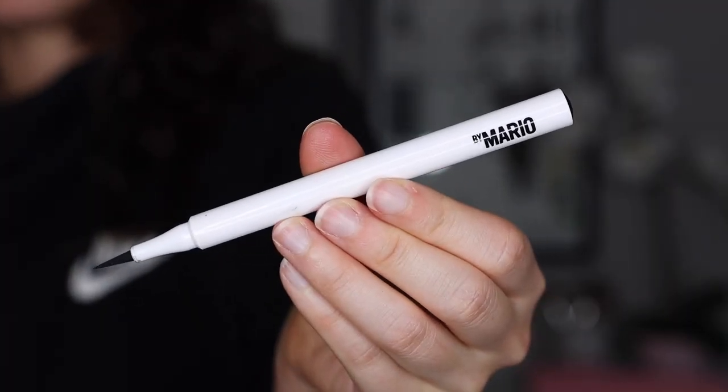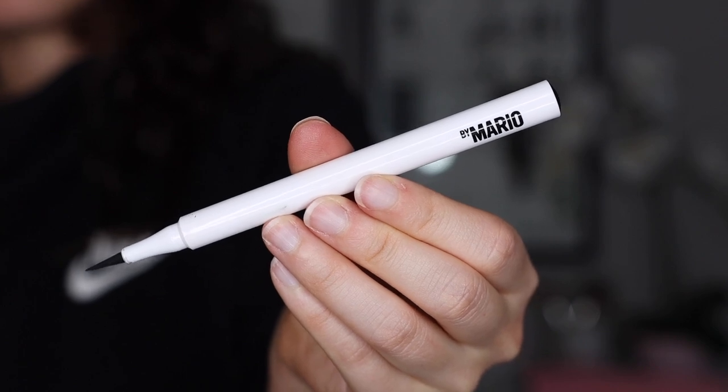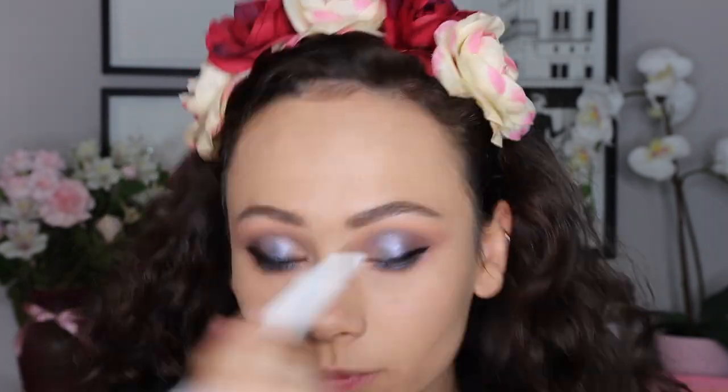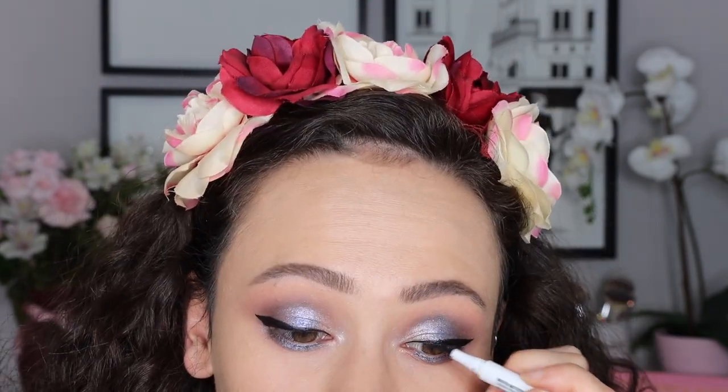The last Makeup by Mario item is the Master Matte liquid liner, which I'm wearing right now. I really like it — it wears very well, not super matte but not super shiny either. I love the felt tip; it gives me a lot of control and is very precise. This is one of my favorite liquid liners I've tried recently — definitely a thumbs up.